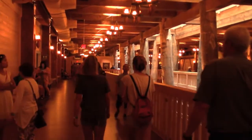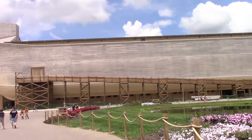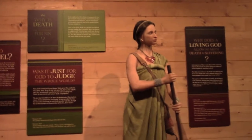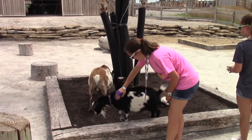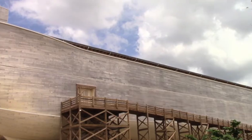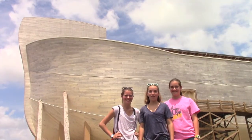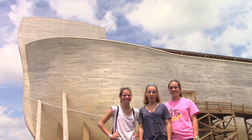We recommend getting to the Ark early, before it gets too crowded. The Ark was much more than we expected — the structure itself was incredible, the information was interesting, and the grounds and zoo were fun. A biblical theme park will always be controversial, but we think you should see it for yourself. From the Ark Encounter in Williamstown, Kentucky, this is how a cheap family travels. Come aboard and see for yourself!